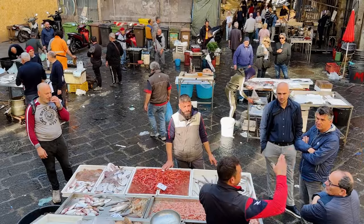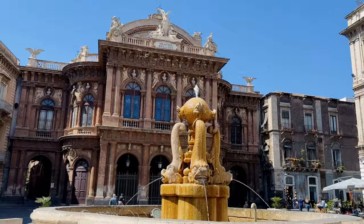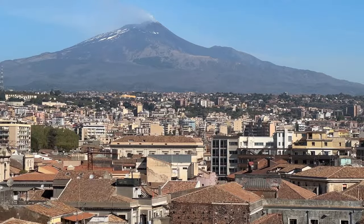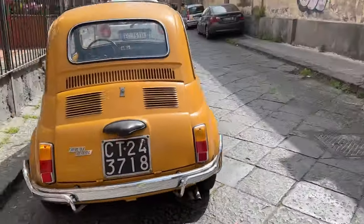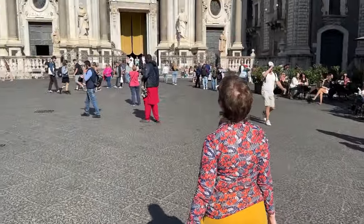Catania is a lively ancient port city. It is steeped in tradition and yet it has continually evolved throughout the centuries as it's been hit by earthquakes and volcanic eruptions. Continually rebuilding itself while keeping its heritage alive makes Catania the vibrant bustling place that it is today.